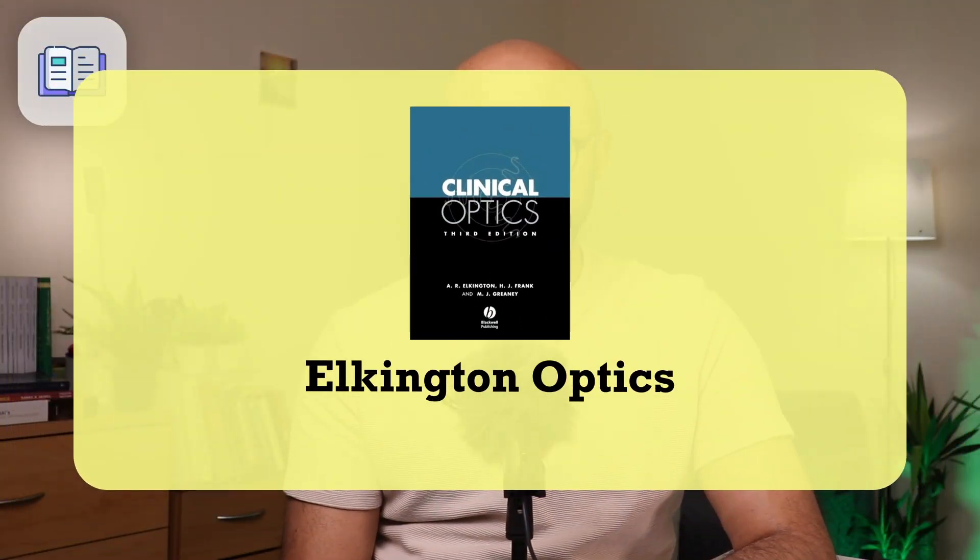Starting with essential textbooks. Number one: Elkington Optics. This comes as no surprise — it's the most famous optics book for FRCOphth Part 1. It's a comprehensive book covering most of optics relevant to ophthalmology for the Part 1 exam. It is a difficult read; in your first pass, do not expect to learn everything — it's the second pass where things start to make sense. You need to read it multiple times, but it's a time-tested book and everything you need in most cases will be here.